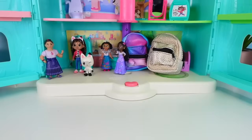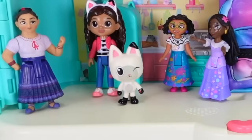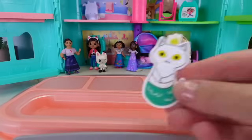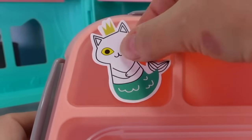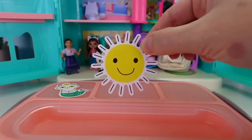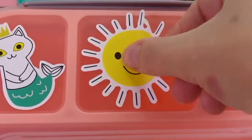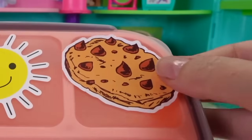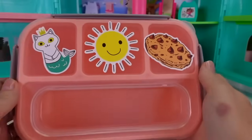Okay, we have this lunch box. Pandy, what kind of stickers would you like on there? Kitty cat, mermaid, sunshine, and my favorite food - chocolate chip cookie! Wow, that is very specific, but let me see what I can do. I have a kitty cat mermaid and that goes right over here. I also have a sunshine going right in the middle, and a chocolate chip cookie going right over here.